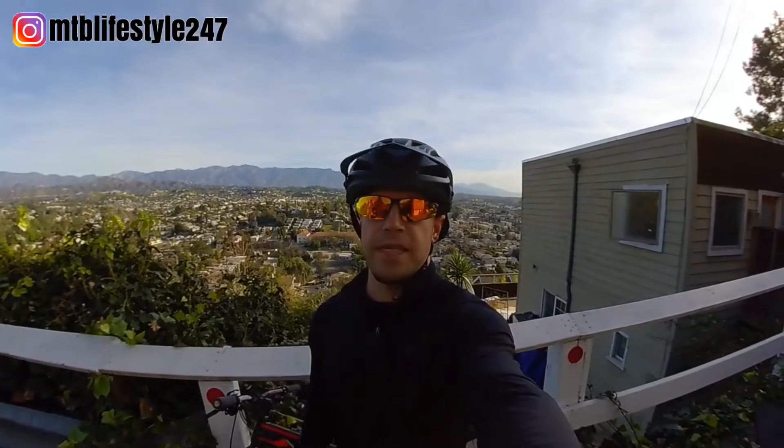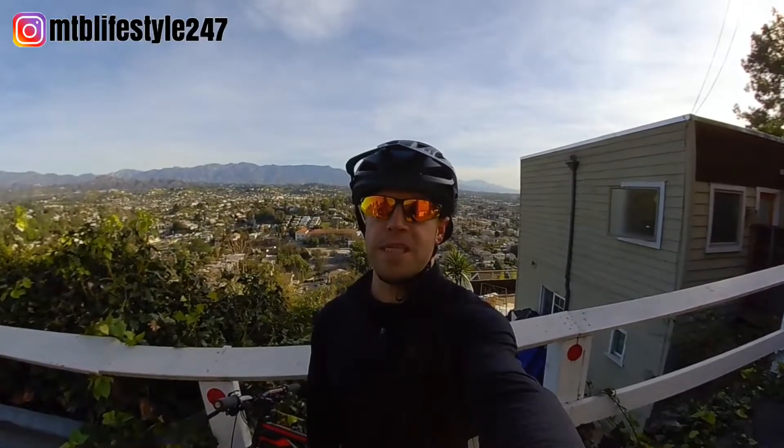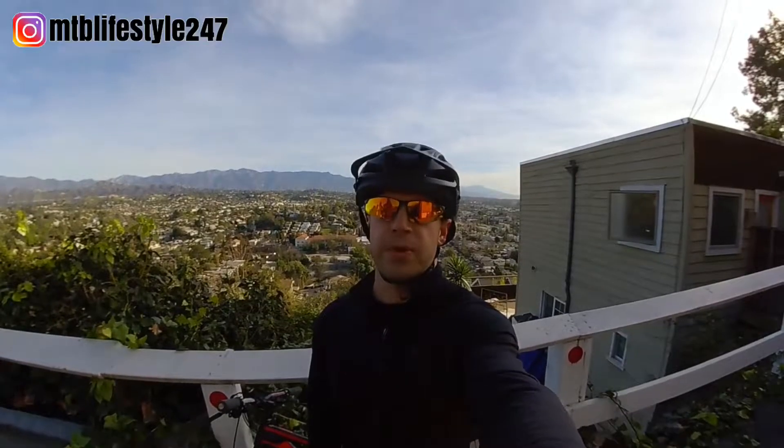What's up guys? Welcome back to my channel. Today is going to be epic. I'm going to be hillbombing the three steepest streets in Los Angeles. Let's get to the ride.